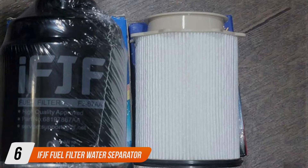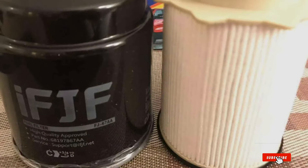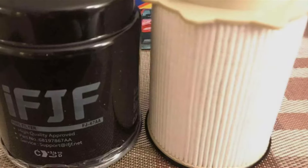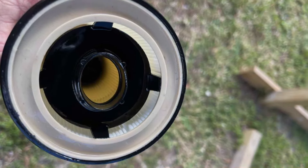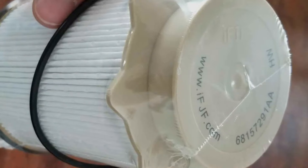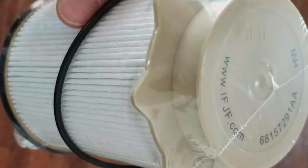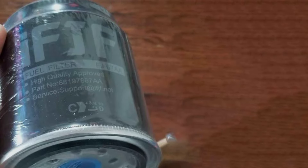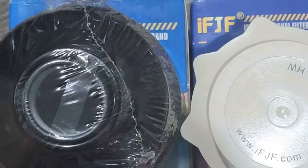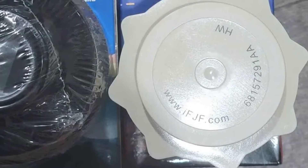Number 6: IFJF Fuel Filter Water Separator Replacement for RAM 6.7L. This product is engineered to offer superior protection for your engine by focusing on maximum filtration efficiency, targeting both large and microscopic contaminants to ensure only the cleanest fuel reaches your engine. Constructed to match OEM specifications, it offers enhanced protection that Cummins owners can trust. Its design prioritizes ease of installation, minimizing downtime, while its durability ensures consistent performance over time, protecting your engine's fuel system against corrosion and damage.